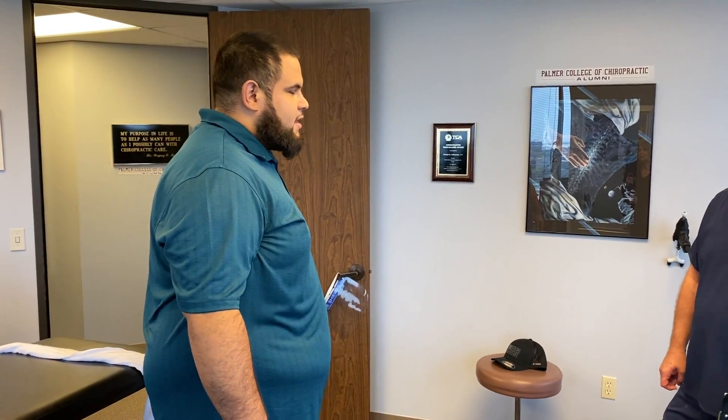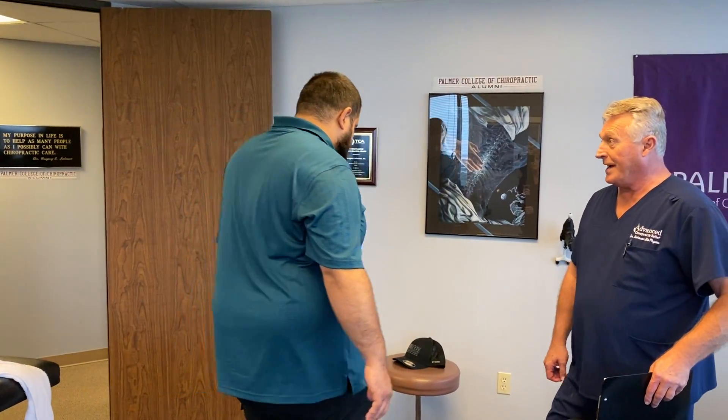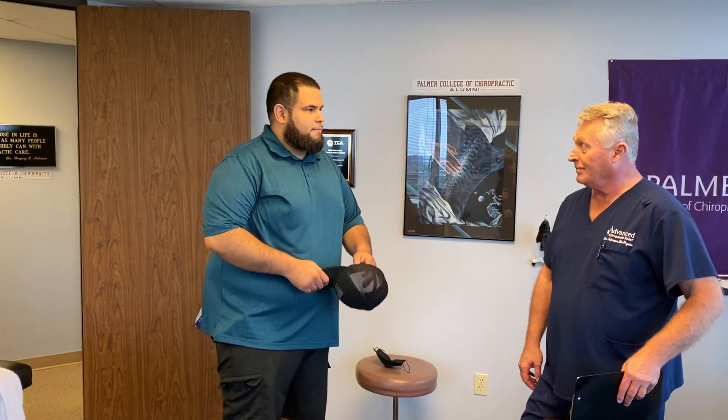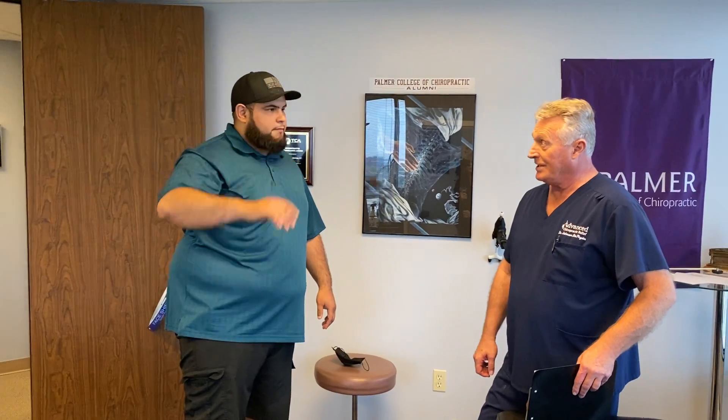You're going to be sore for about 72 hours. It's probably going to take me a couple of times to get you stable on this — if you can make it back in for a follow-up visit, two or three adjustments max is all I'm going to need to see you. When you're getting this type of care three-dimensionally, you don't have to come three times a week. You just get adjusted, feel better, and get back to your life, and then come in when you want to tune up.